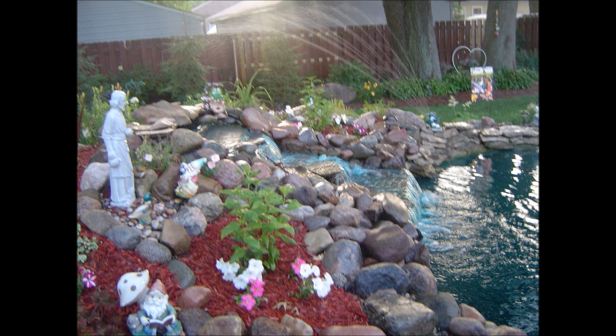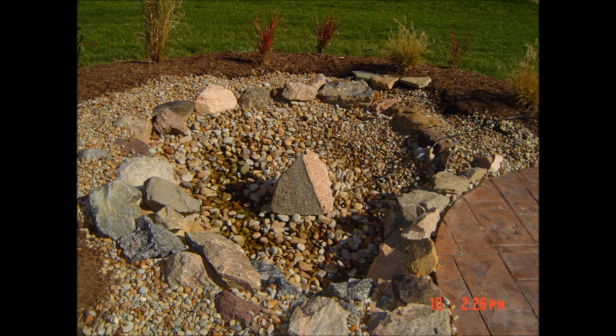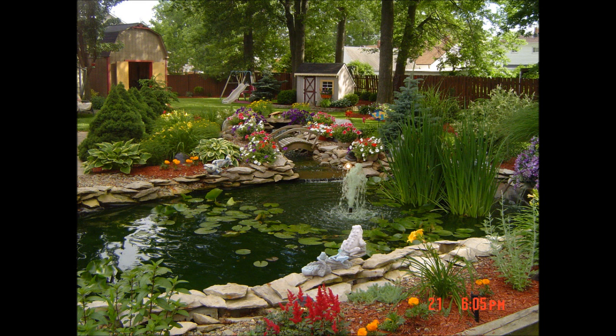Mike and his brother Glenn possess the knowledge and experience required to troubleshoot virtually any pond-related problems and recommend the best solutions to meet your needs without breaking your budget.